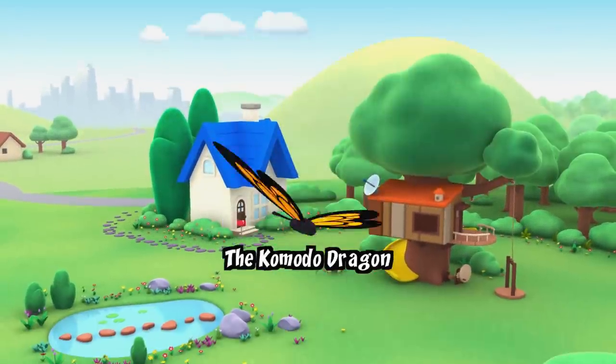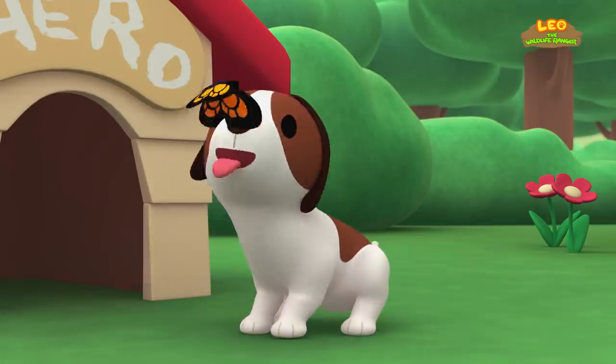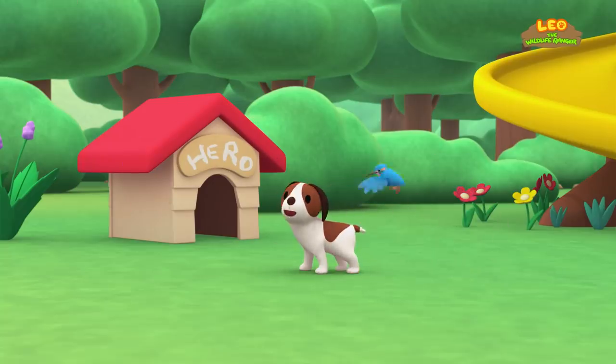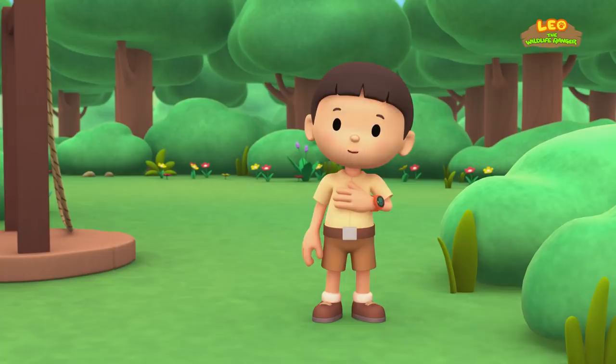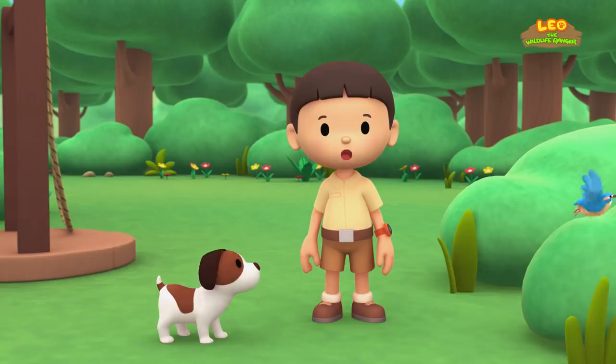The Komodo Dragon. Hi everybody, my name is Leo. I am a Junior Ranger. And this is my puppy, Hero.